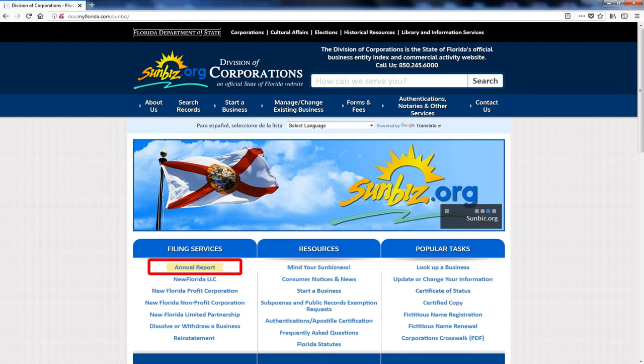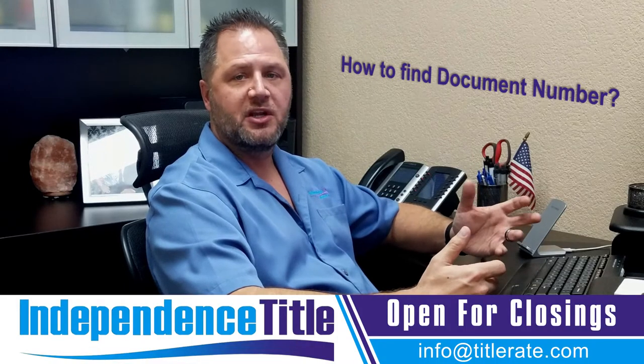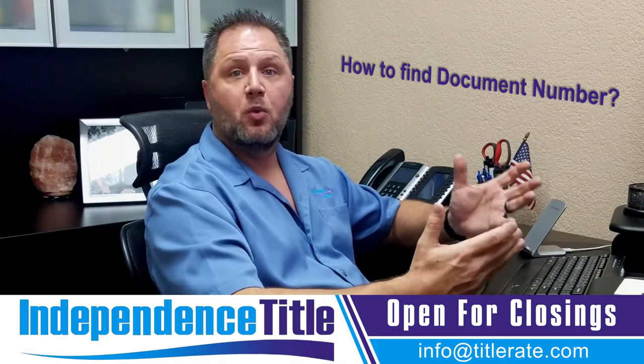But first, some of you may say, well, I don't know my document number. What I want to do is show you how to find your document number first. After we find your document number, we're going to go back to the home page and be able to do your annual filing.